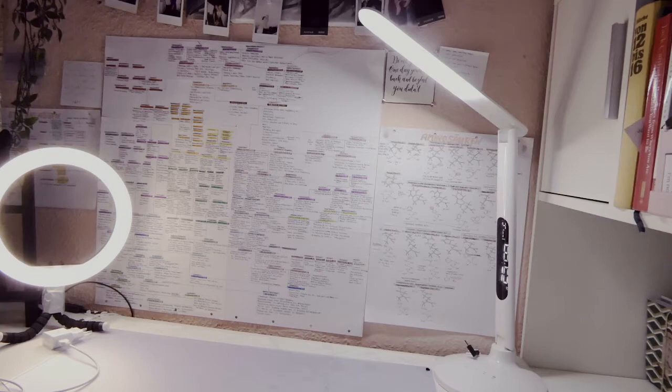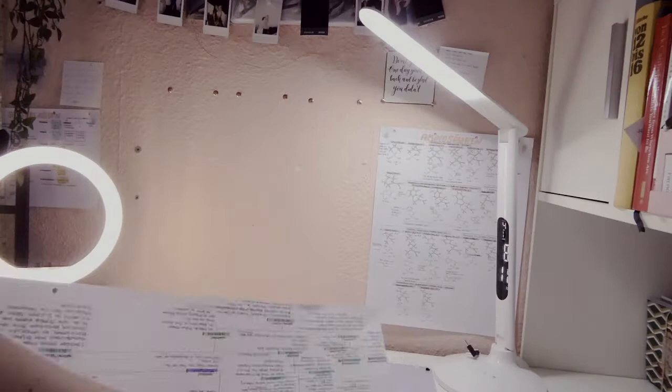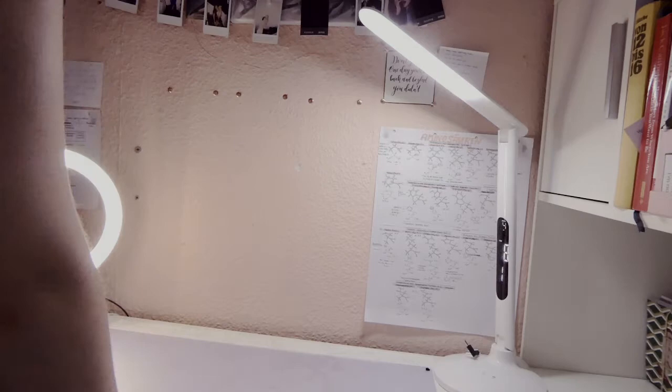One thing that was really bothering me was my desk chair. I've had it since my childhood and it's so dark because of my cats. Here's the new one — I think it looks very pretty, it's very girly, but I love it so much. After getting a new chair, I also wanted to change up the wall above my desk.